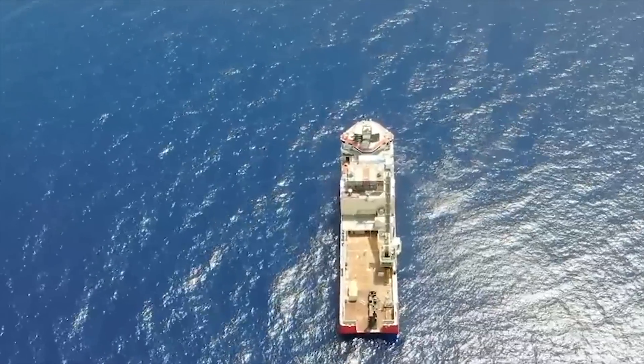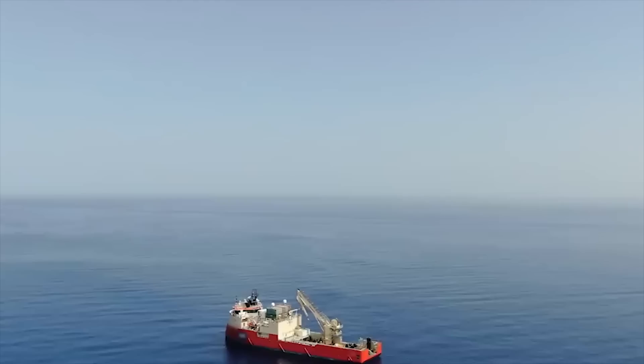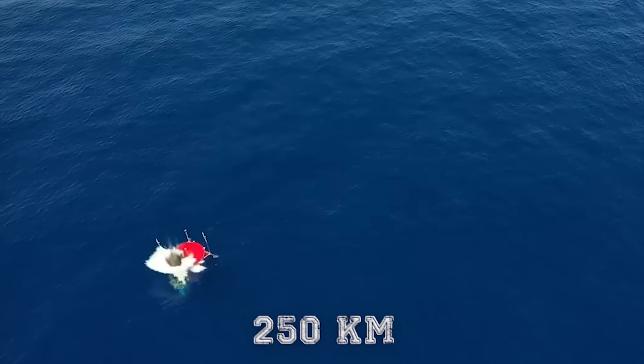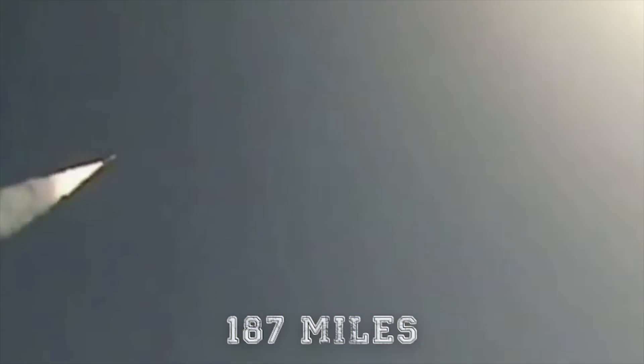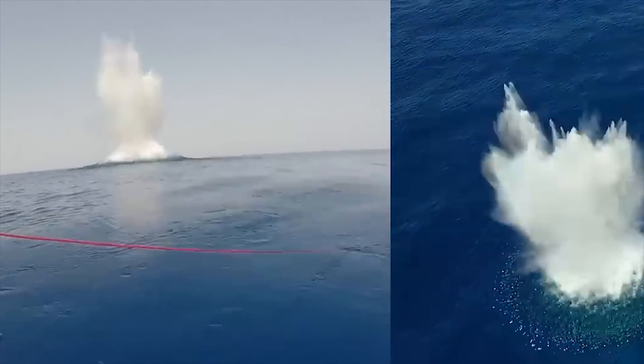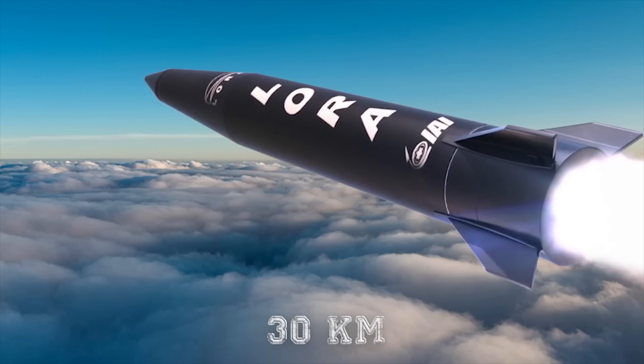The LORA is launched from a box-shaped four-cell launcher that can be mounted on a vehicle flatbed or trailer. It has also been demonstrated to launch vertically from warships to attack distant land targets from the sea. Propelled using a single-stage, solid-fueled rocket motor, the LORA has a maximum range of 155 miles (250 kilometers) or 187 miles (300 kilometers) depending on the warhead, and a minimum range of 18 miles (30 kilometers).